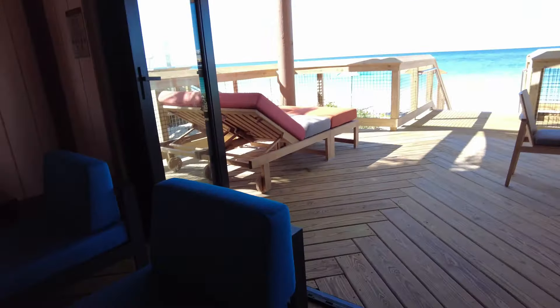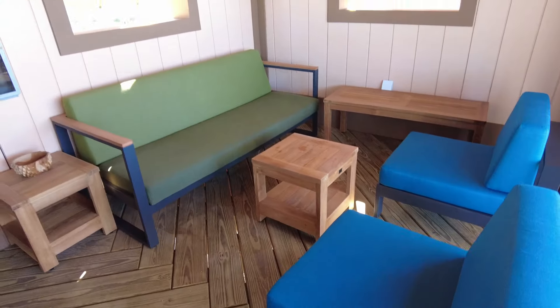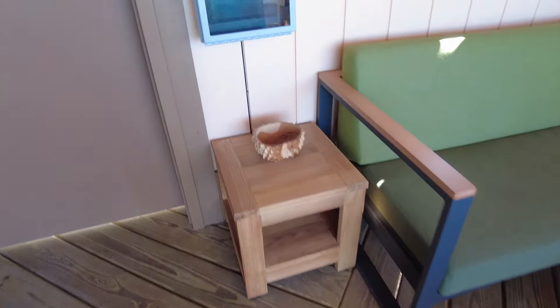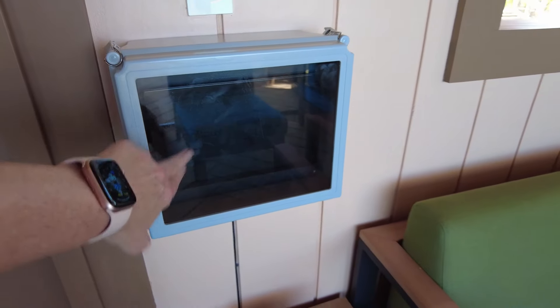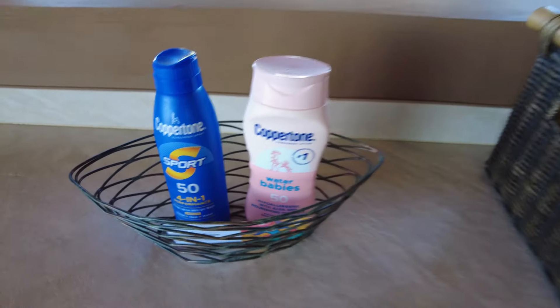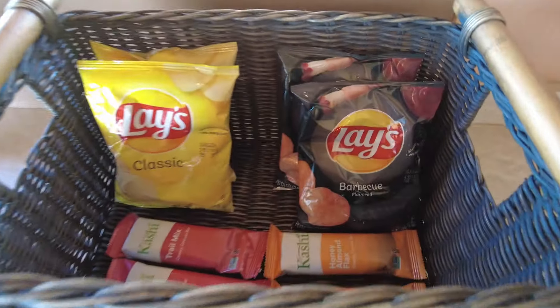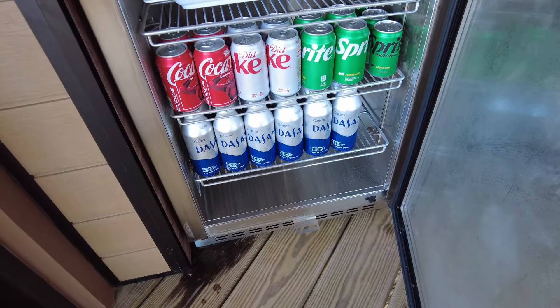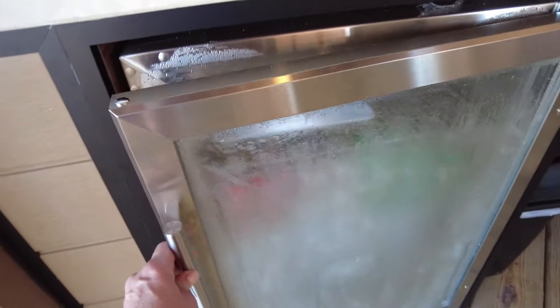We've got two beautiful chairs here, we've got a sofa — so nice. Here's your touchpad to order anything you need or change your music. We've got towels, we've got sunscreen — no need to bring your own, Disney provides that for you. We've got a snack basket, we have fruit, more beautiful artwork, and here is your fully stocked refrigerator with cold towels, water, and soda. Very nice!